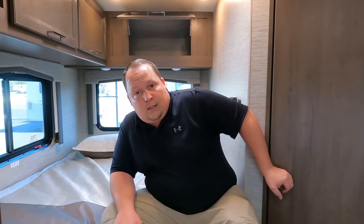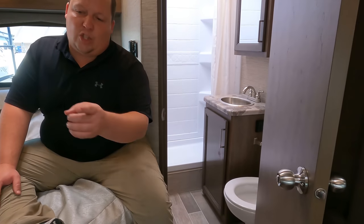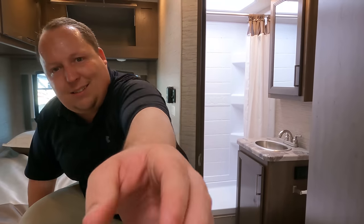Now for three things we dislike. Number one: the sink placement in the bathroom — it's only two steps from the kitchen sink and it makes the toilet position really tight and claustrophobic. Number two: the shower curtain. It needs to be a wrap-around style or something that keeps the curtain in so water doesn't get everywhere. We both 100% agree on that.